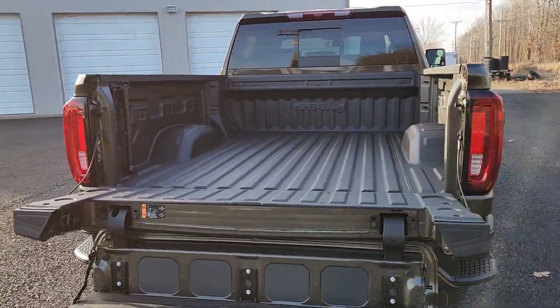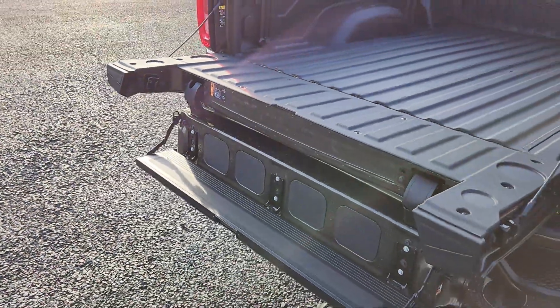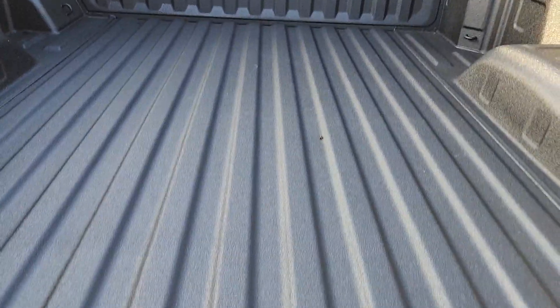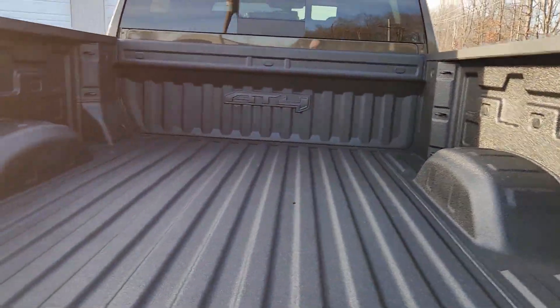Multi-Pro flex tailgate — it's been out for a couple years so I'm not doing all six functions. This is the most popular function: the step, and it's good for 375 pounds. You have your handle right there. And it has a spray-in bed liner.